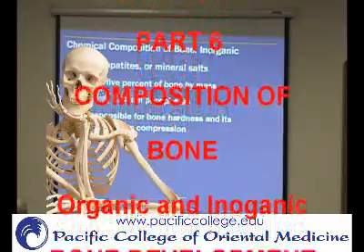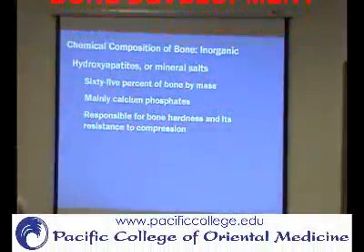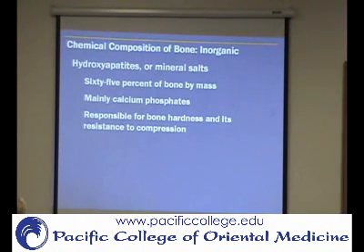You can go to the vitamin store and look at all these different things for calcium supplementation. Has anybody heard of what's called MCHC? Micro-crystalline hydroxyapatite.